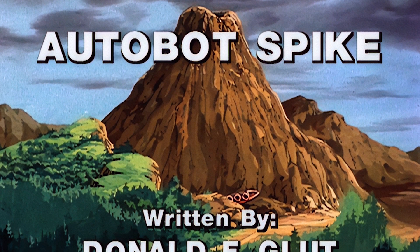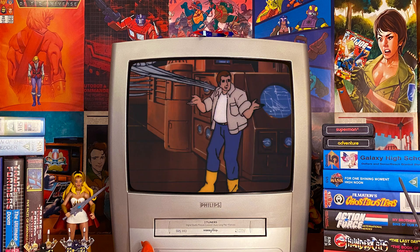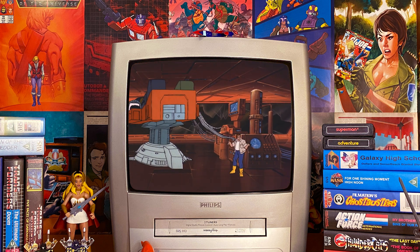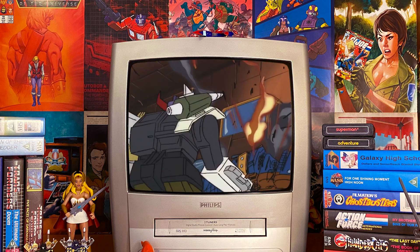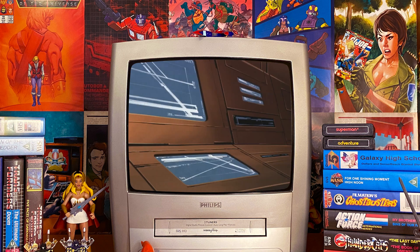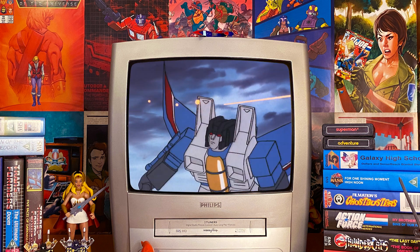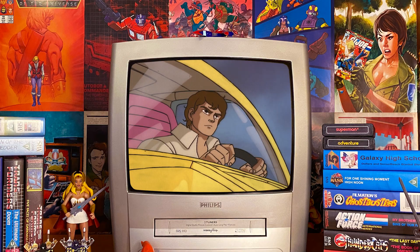It was even called Frankenstein Spike in Japan — how cool is that? In the episode, Sparkplug cobbles together a robot from various spare Autobot parts. He names it Autobot X and gives it a test run during which it goes on a rampage and is quickly deactivated. Meanwhile, the Decepticons attack a rocket base and the Autobots rush off to stop them, and Spike accompanies the Autobots into a war zone because that's what he does.